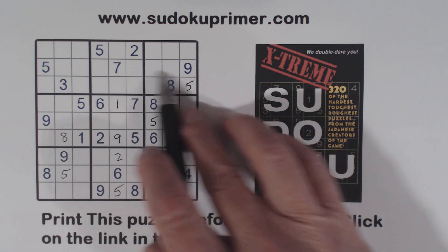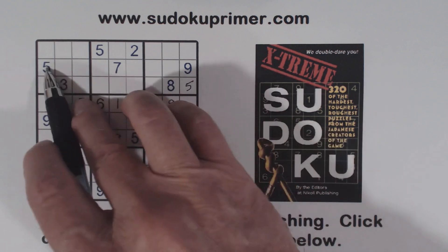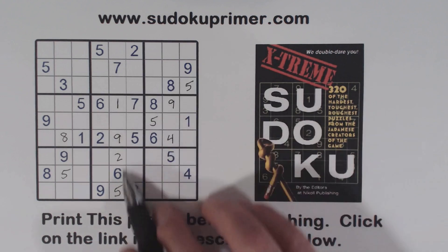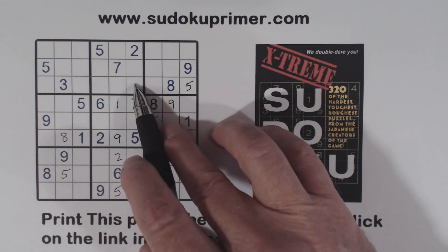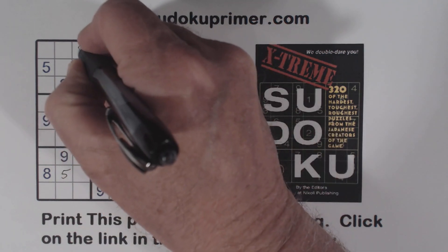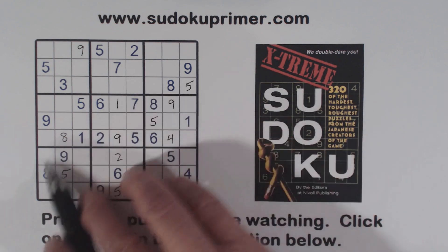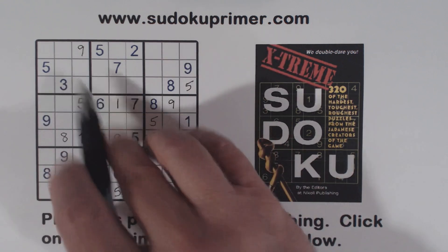Now let's look at box one. We've got nines here — nine, nine, and nine — so one of these is a nine. But it can't be this one because we've got a gate pattern right there with a nine going through it and a nine here. So one of these is a nine, and that can't be a nine, leaving only that cell in box one for the nine. Then very similarly, we've got an eight here and eight here, so that's an eight.